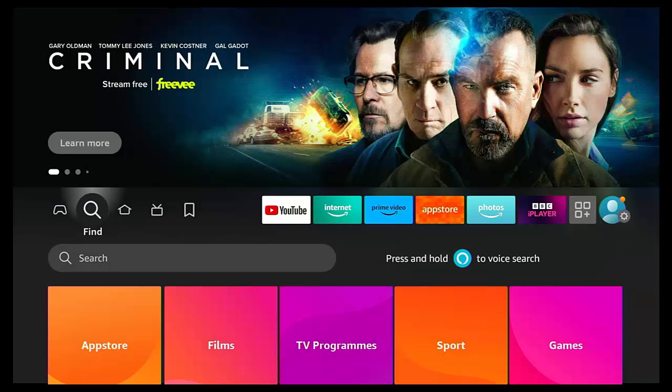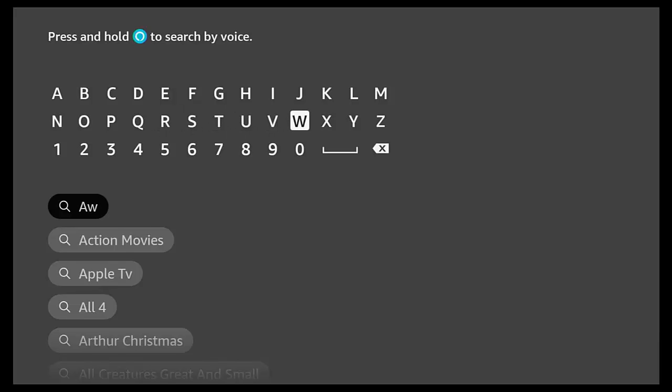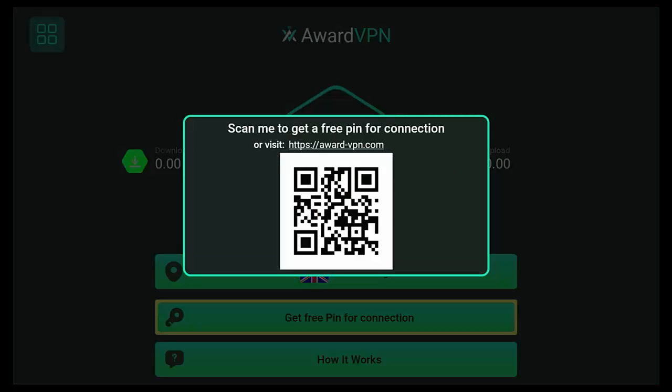The next no-cost VPN is AwardVPN. It's completely free to use and you don't even need to sign up. All you need is a free PIN from their website, which lets you use the service for six uninterrupted hours. Once your six hours run out, you visit the website again — where you'll see adverts (that's how they fund the service) — and get a new PIN for another six hours.